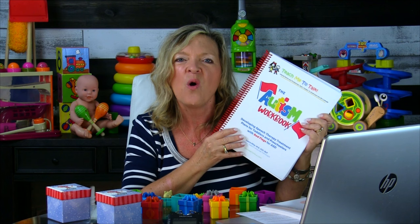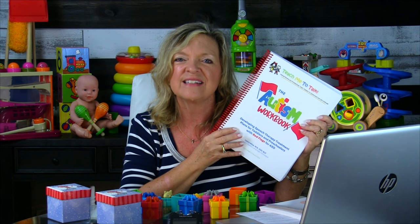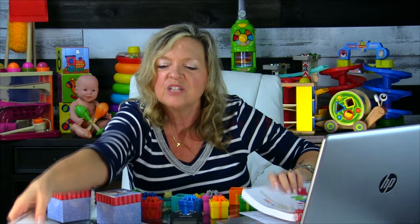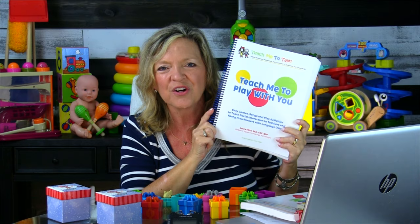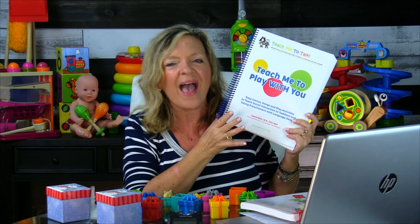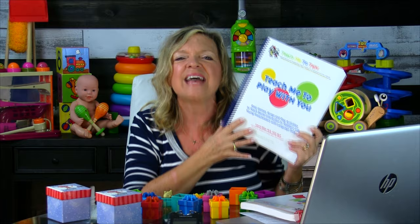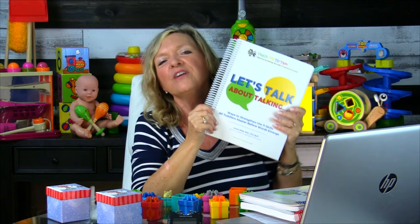The Autism Workbook walks you through determining exactly what a child with autism or markers for autism is missing, with lots of directions and activities to help you teach that skill. Teach Me to Play With You is a fantastic starting point if you're working with a late talker who just isn't very engaged — back up and work on social games. It outlines social games and beginning toys, really working on the interaction piece so a child becomes more communicative.